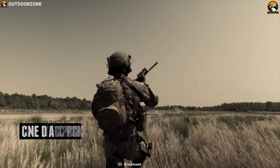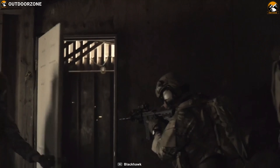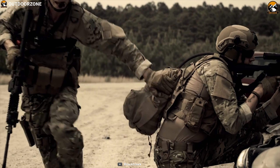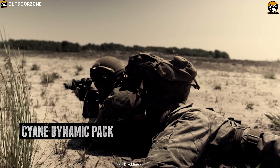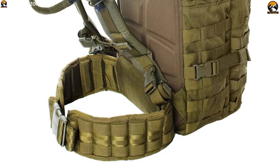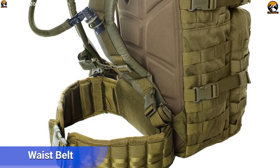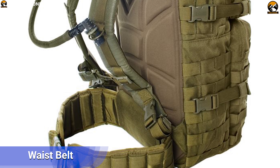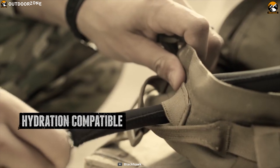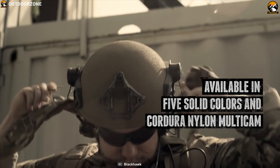Constructed of 1000 denier nylon with reinforced stitching, this backpack is 100% waterproof and durable to withstand harsh outdoor conditions. It comes with padded shoulder straps with sternum strap and reinforced waist belt that allows you to carry heavier loads for a long time. This backpack also includes a 3-liter Blackhawk Hydration Reservoir protected by microband anti-microbial technology to keep your water free of germs.